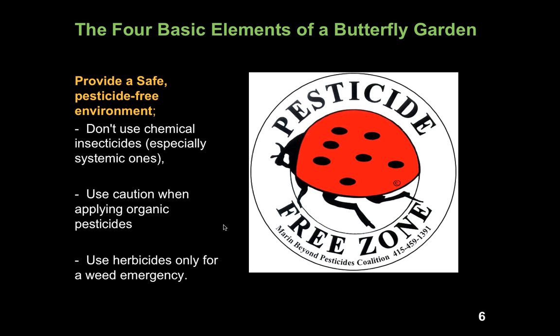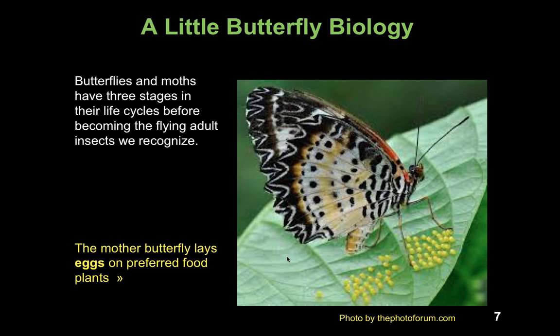The last of the four basic elements is providing a safe, pesticide-free environment. It's very important to not use chemical insecticides, especially systemic ones. Even when using organic pesticides, we need to use caution because organic pesticides, if sprayed indiscriminately, will kill both caterpillars and adult butterflies. And if using herbicides, use them only for weed emergencies — don't make a habit of just spraying herbicides all over your yard.